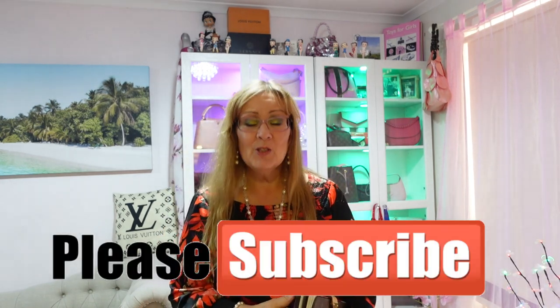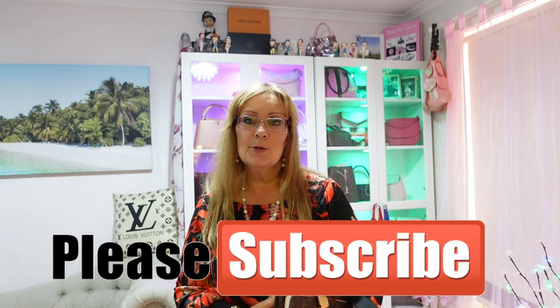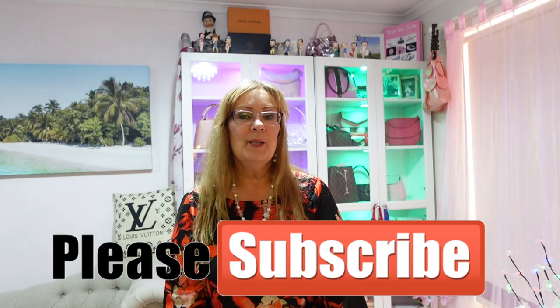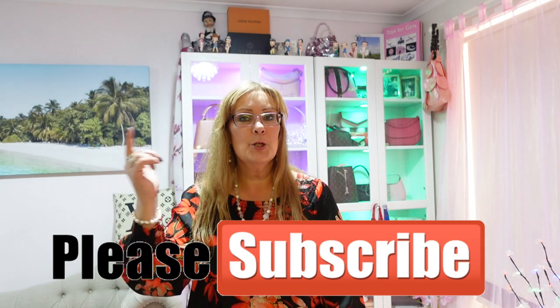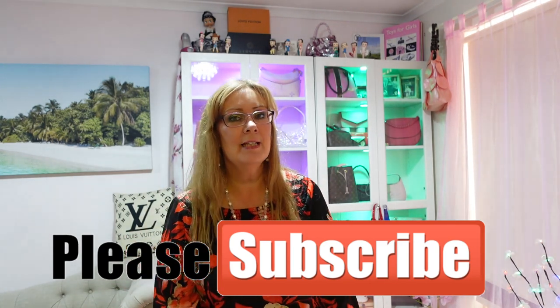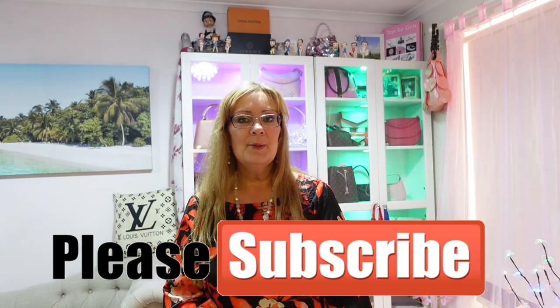To those that have been following me and have subscribed and are watching, thank you so much. For those that may have just found me or have not subscribed yet, if you could please help me and just press the subscribe button, thumbs up and any comments that you would like to make — I would really appreciate it.